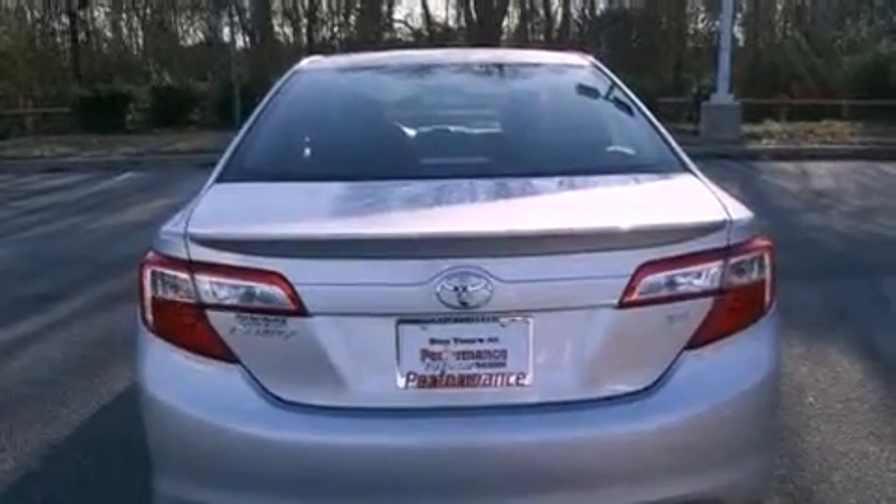With an EPA estimated rating of 35 miles per gallon on the highway, it doesn't compromise fuel efficiency for size, comfort, or fun.